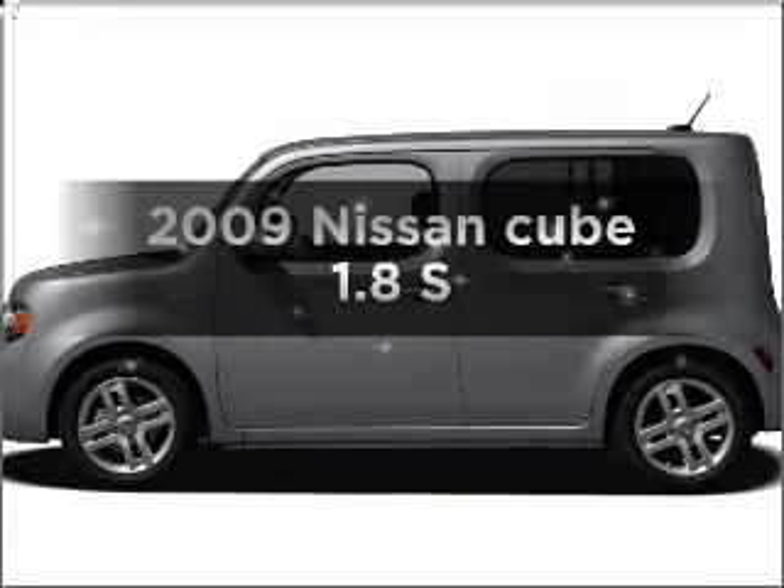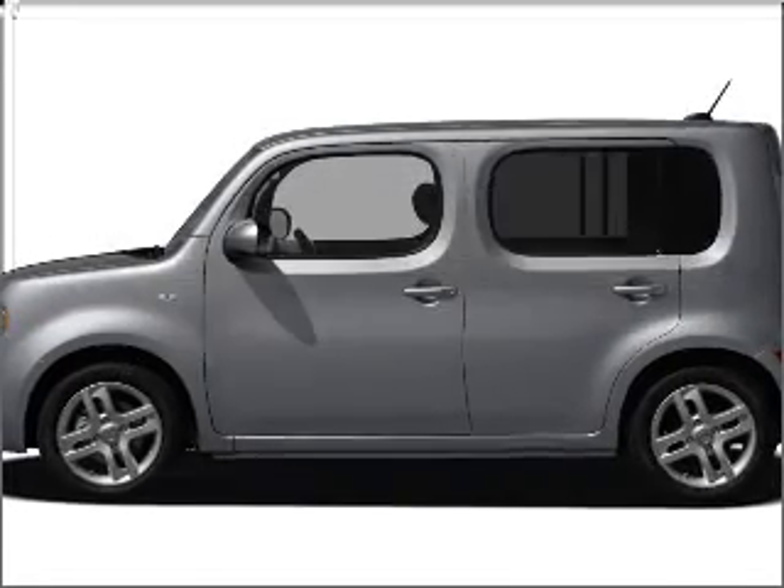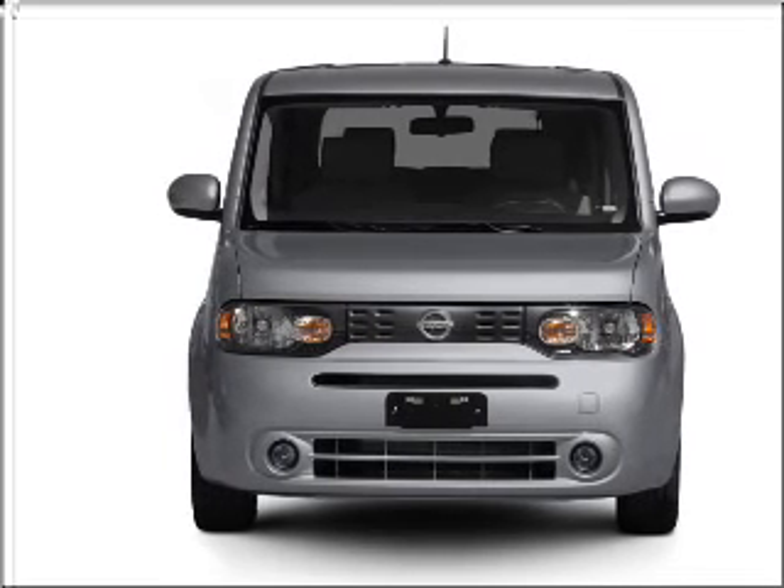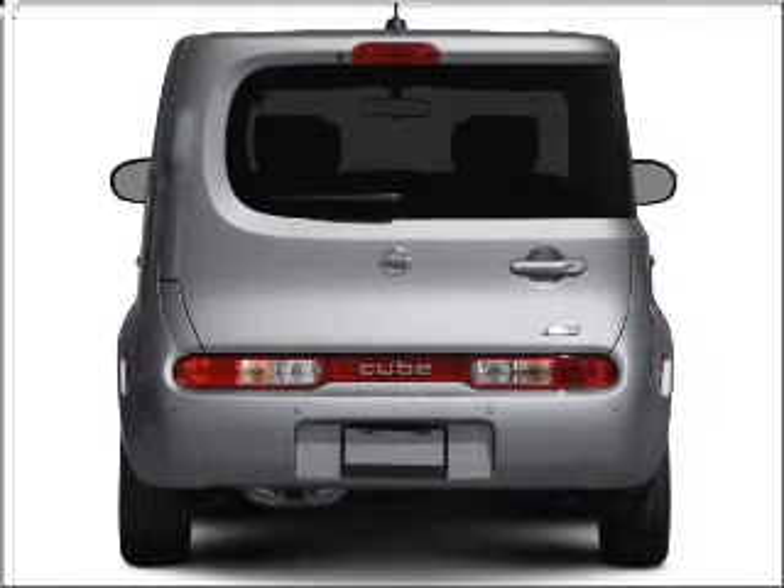Get noticed in this 2009 Nissan Cube. This is the set of wheels you've been looking for, with an efficient four-cylinder engine connected to a smooth shifting transmission.